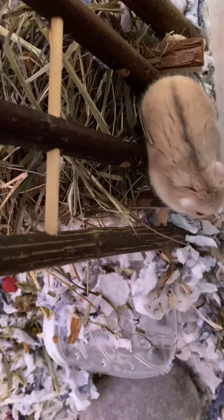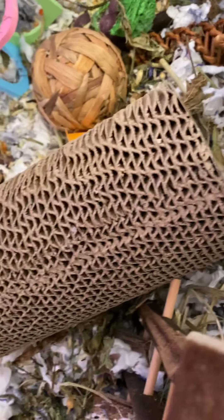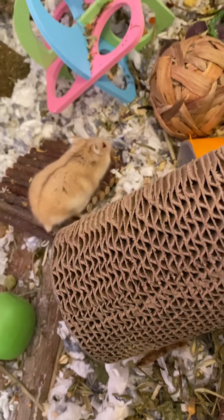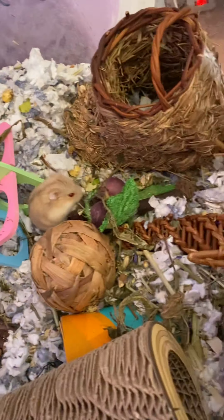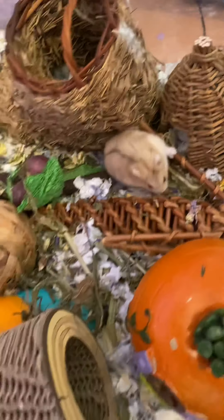I've also put some tubes underneath the substrate — he loves that little cork tunnel. I just bought him this platform to put his wheel on, because it kept getting stuck.